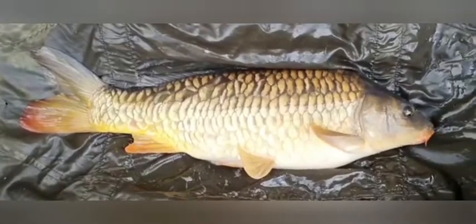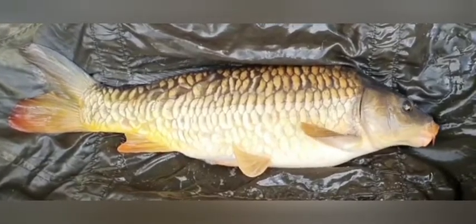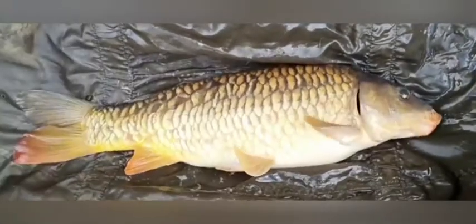First one of the day — seven and a half pound fully scaled mirror. I mean, they don't get much better than that, that's absolutely stunning. Let's crack on.